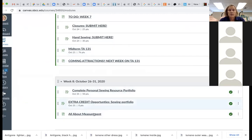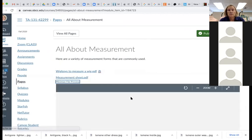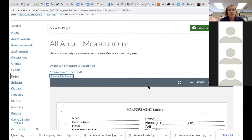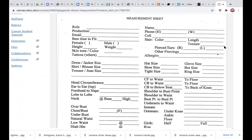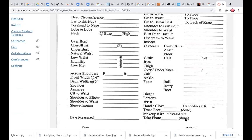Now if you refresh, you will see 'all about measurement' because it's a coming attraction for next week. We had how to measure a wig, and the reason I showed you that is so that when we look at our measurement sheet — developed at Santa Barbara City College — you'll see it includes the head circumference, ear to ear, forehead to nape, and lobe to lobe measurements.